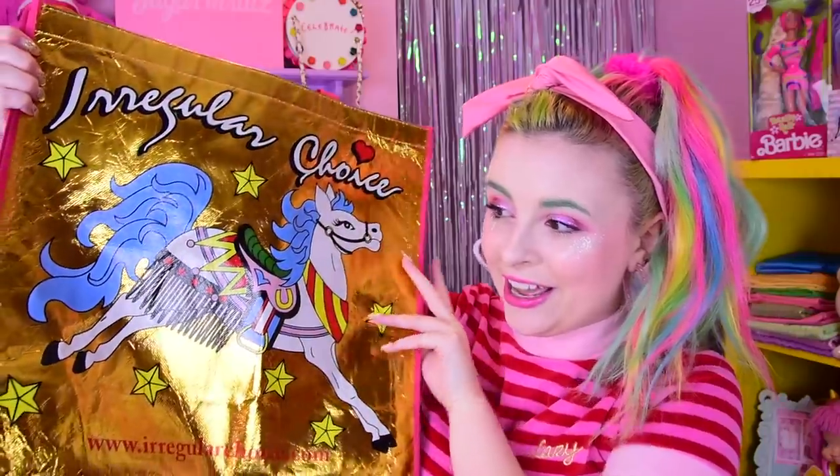In tote bag news I have the Irregular Choice foily one that my mama got from England for Christmas. I love it so much but I haven't taken it out — I think I'm scared to break it, but it was like one pound so I should just use it. I got this rainbow bag from a random place in the mall. If you want to support an actual brand I know Skinny Dip London does a rainbow bag, as does Betsey Johnson and Current Mood. I got this cheaper one — it looks cute in my background.